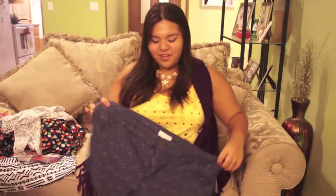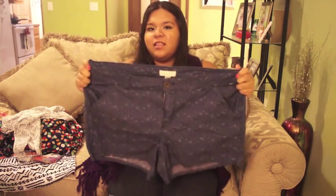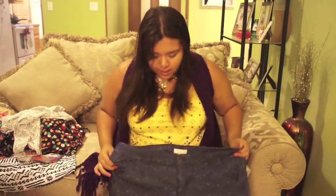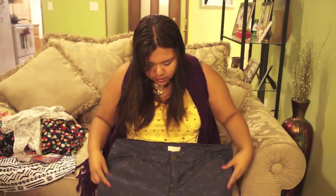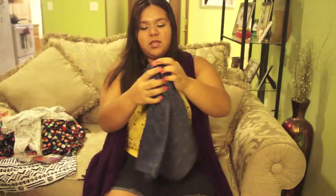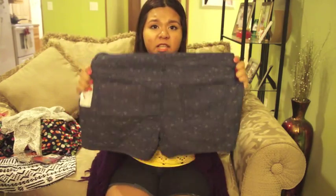The next thing I want to show you are these really pretty shorts. If you look closer at the pattern, they have little flowers on them — denim shorts with a beautiful floral print. I am so happy and excited to wear these. They're simple but I just love the pattern.